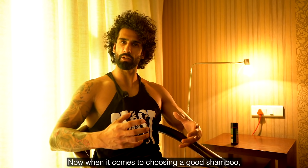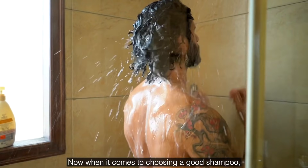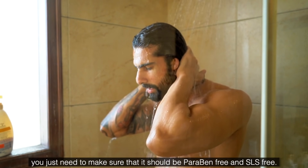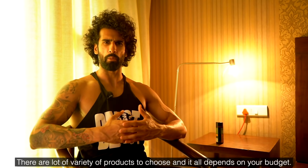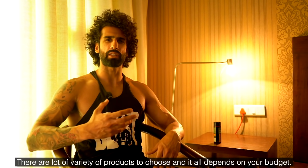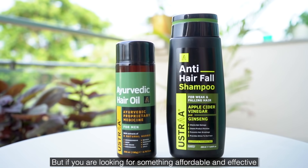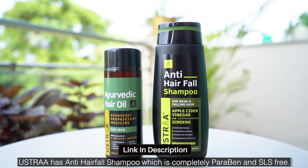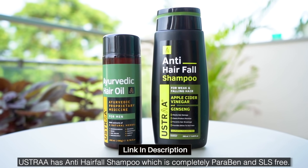When it comes to choosing a good shampoo, make sure it is paraben-free and SLS-free. There are many options depending on your budget. Ustra also has an anti-hair-fall shampoo that is completely paraben-free and SLS-free, and I'll link it in the description.